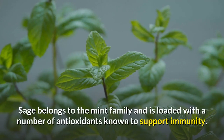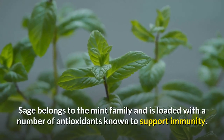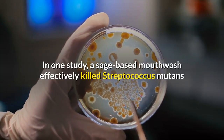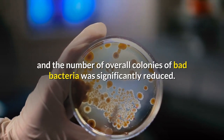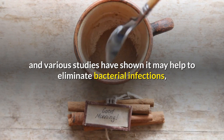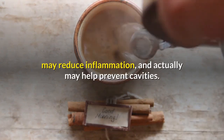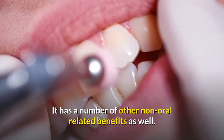Sage. Sage belongs to the mint family and is loaded with a number of antioxidants known to support immunity. In one study, a sage-based mouthwash effectively killed Streptococcus mutans and the number of overall colonies of bad bacteria was significantly reduced. Cinnamon. Various studies have shown cinnamon may help to eliminate bacterial infections, reduce inflammation, and actually may help prevent cavities. It has a number of other non-oral related benefits as well.